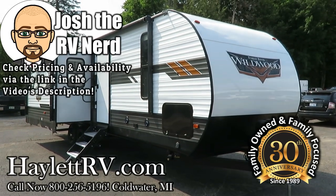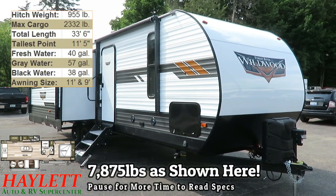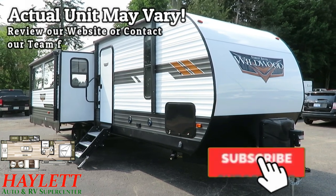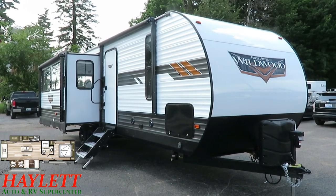At 7,875 pounds, a new generation of Wildwood has graced us here at Halet RV of Coldwater, Michigan. This is a group that took it from great to even greater. First of all, let's acknowledge the fact that we are looking at a dynamite exterior skin package upgrade.